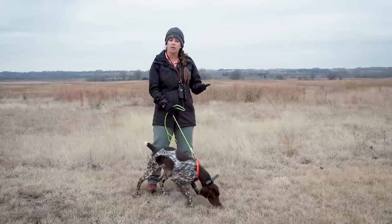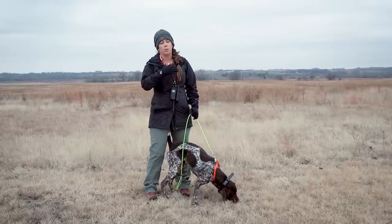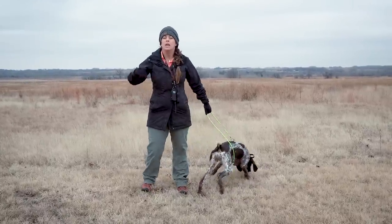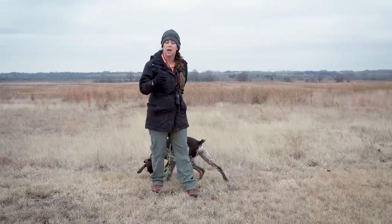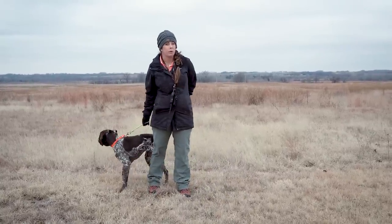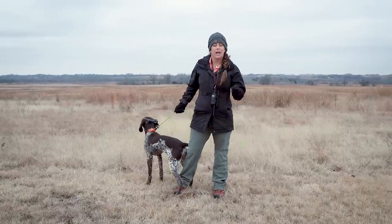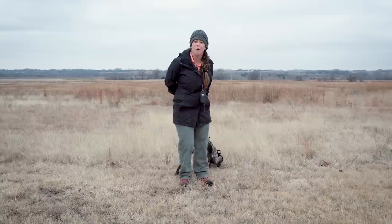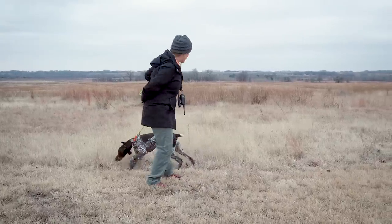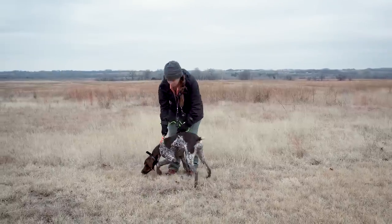We've set our launchers and our pigeon course so that we know exactly where those launchers are, so that we can work her into the scent cone slightly downwind, so that when she catches scent I'm able to gauge that reaction really well. We don't want to put out any flags or markers — I'm just wanting to know exactly where they're at based on landmarks. She is pulling and ready to go it looks like this morning, so we're going to get her unclipped and head out to the field.